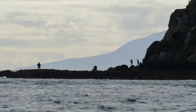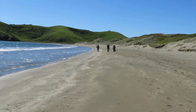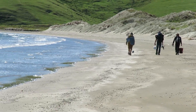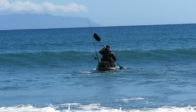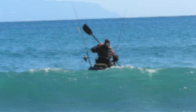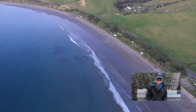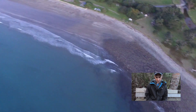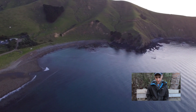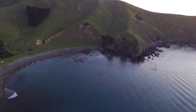Our third spot here in northern Coromandel is Port Jackson. We set up camp here in this bay, did a little bit of rock fishing, and I also went out on my kayak. It's a really good spot to launch a kayak and paddle out to the points. The beach next to the campsite is very shallow, but we've seen a few kimi cruising around. Just on the left hand side there's a bit of structure and an old wharf.